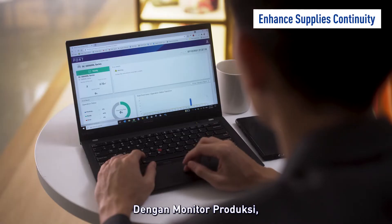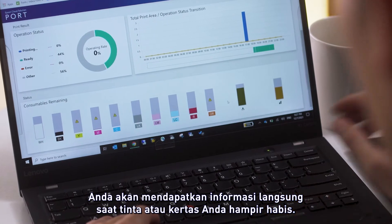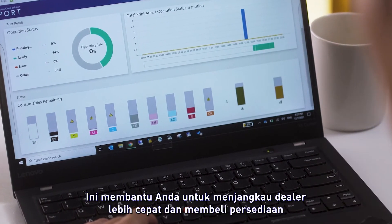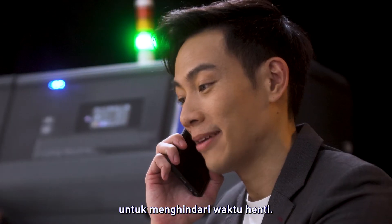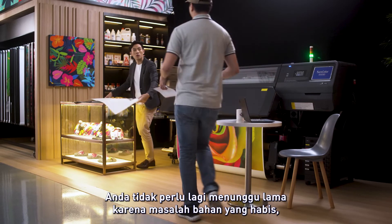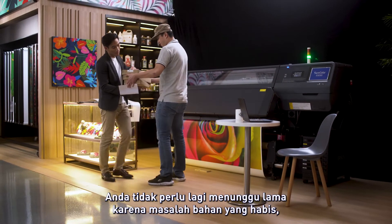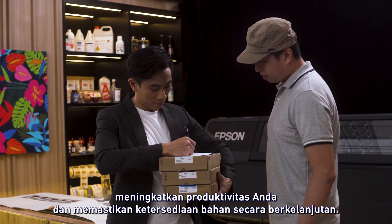With the production monitor, you will get first-hand information when your printer ink or media are running low. It helps you to reach out to your dealer faster to purchase your supplies to avoid any downtime. You will no longer need to deal with the long lead time for consumables to arrive, increasing your productivity and ensuring the continued availability of consumables.